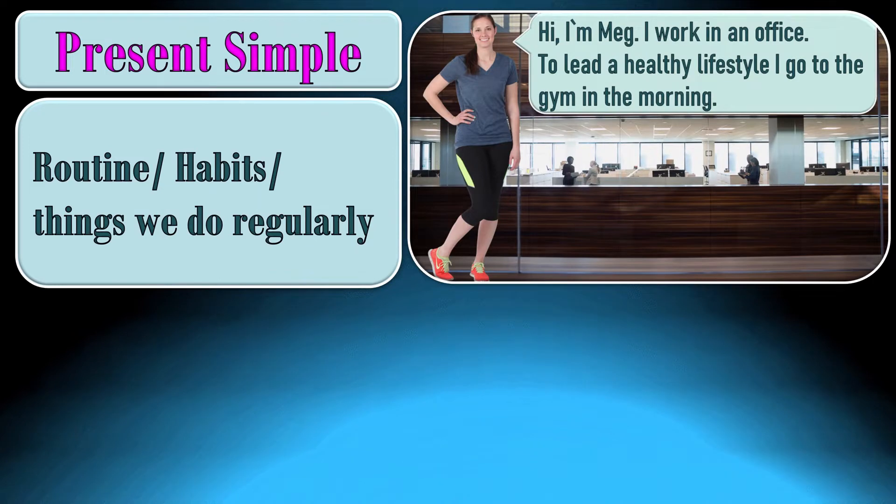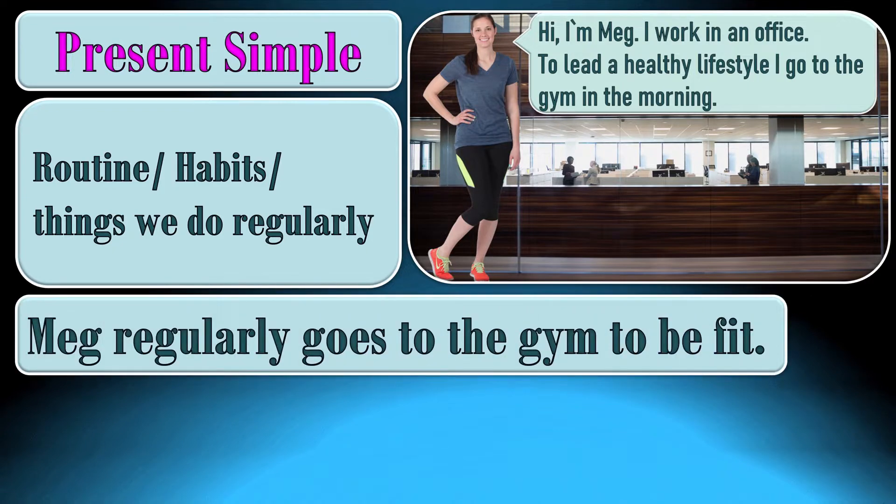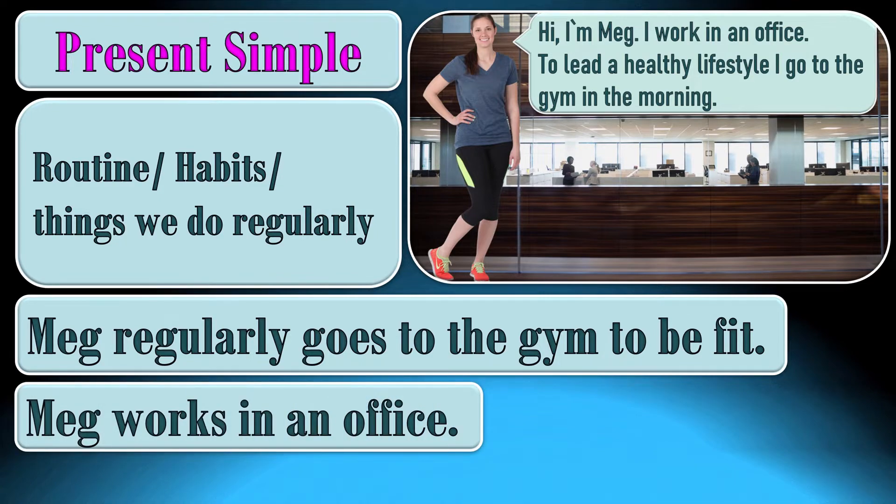Present simple is used to talk about routine, habits, things which we do regularly. Meg says: I work in an office. I go to the gym. That's her routine. Meg regularly goes to the gym to be fit. Meg works in an office.